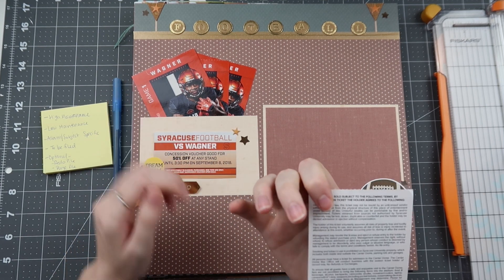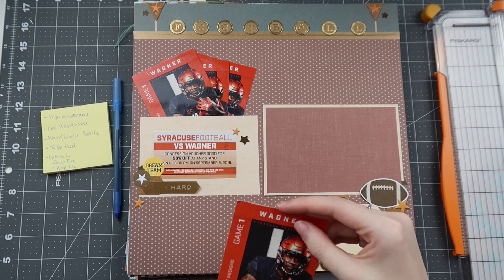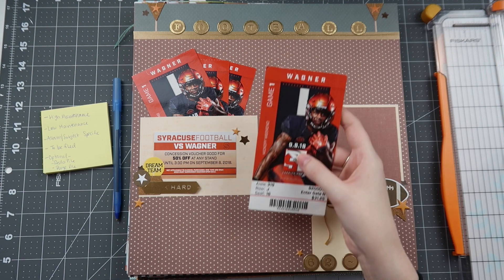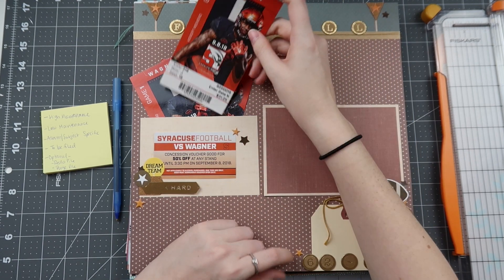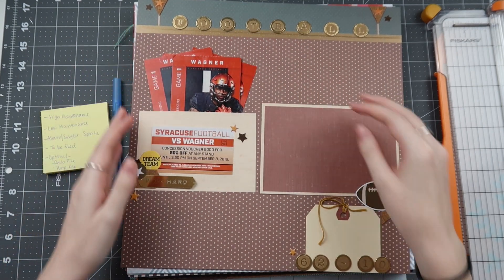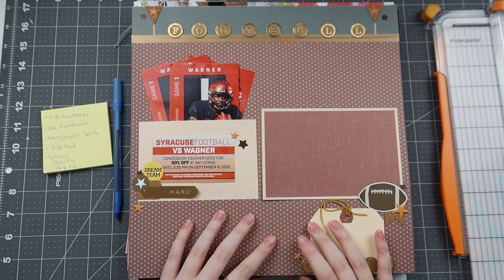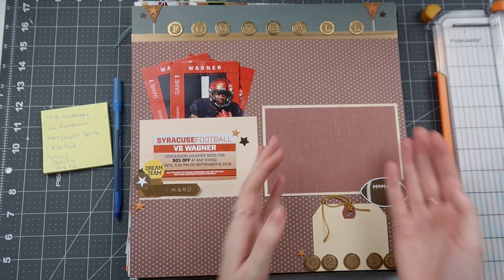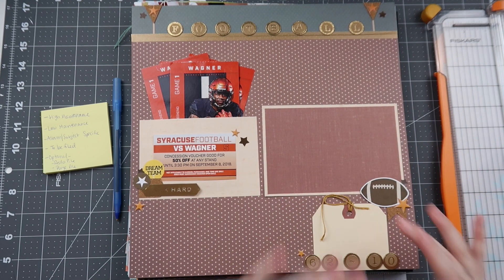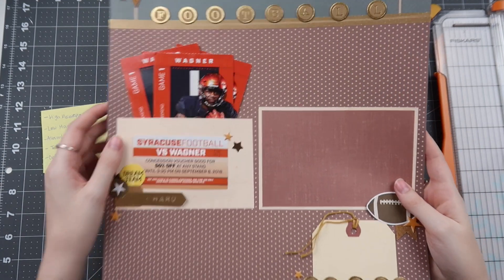Looking at the dates, they expired in March 2019, and the layout date is 9-8-18, so I either made this in fall 2018 or early 2019 — an oldie but a goodie. I'd like to essentially finish it. It needs a photo and journaling finished, but it's just one of those extraneous circumstances you might find in your pile of layouts.